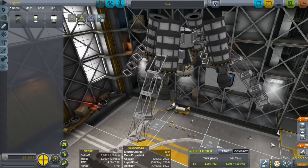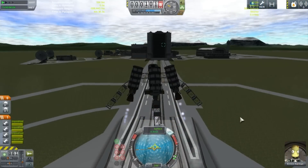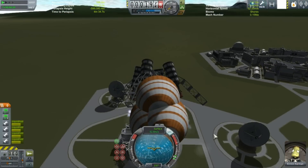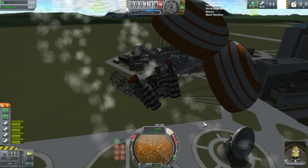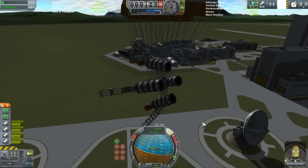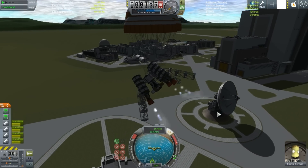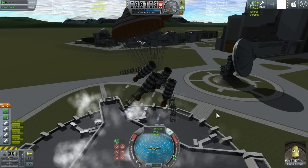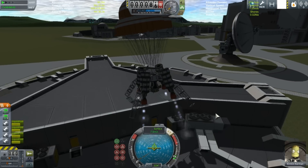The X-9, known by its pilots as the Flimsy Spider, was anything but superior control. It was very heavy, and with only a small reaction wheel inside the command module, it was hard to control. Landing at your desired area was somewhat of a stroke of luck.